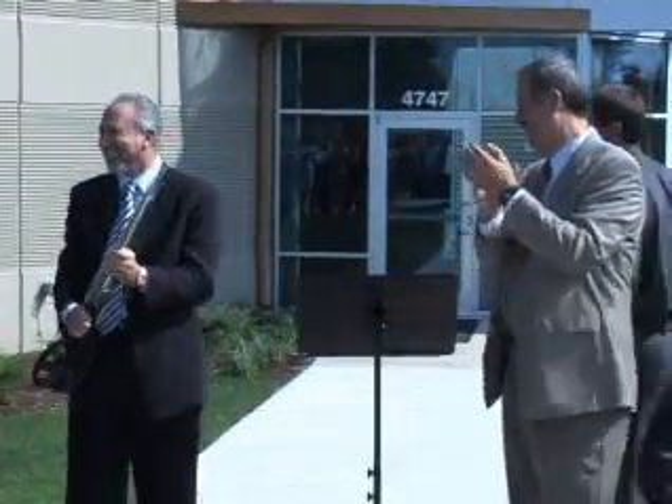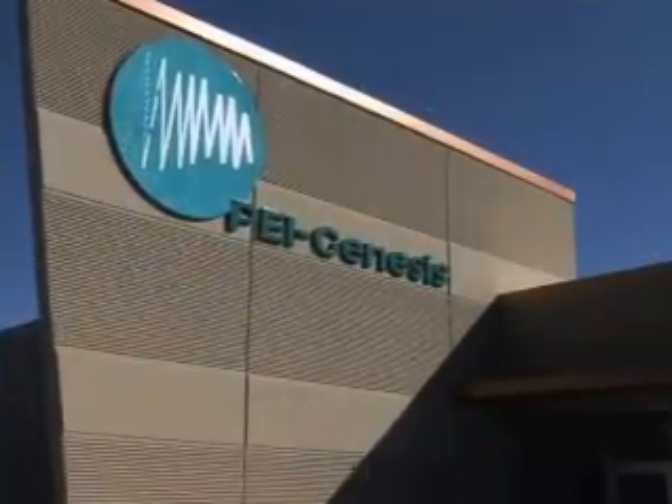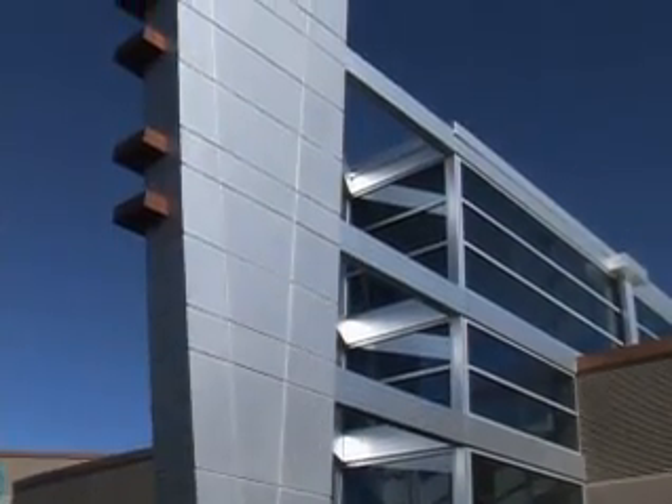In the fall of 2007, hundreds of PEI team members looked on with pride as PEI President Stephen Fisher officially opened the finest facility of its kind in the world. PEI's South Bend, Indiana plant is a study in teamwork.